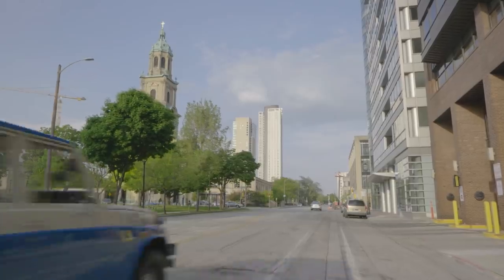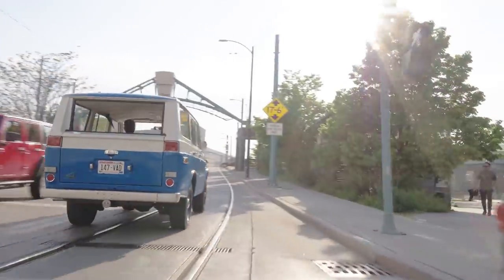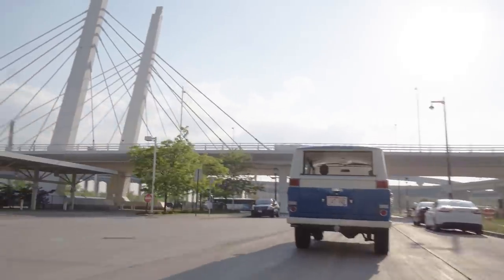These things are made to do what other trucks shouldn't or can't, and that's what makes them great. They are overbuilt to just a silly level. Everything about them is solid and heavy.